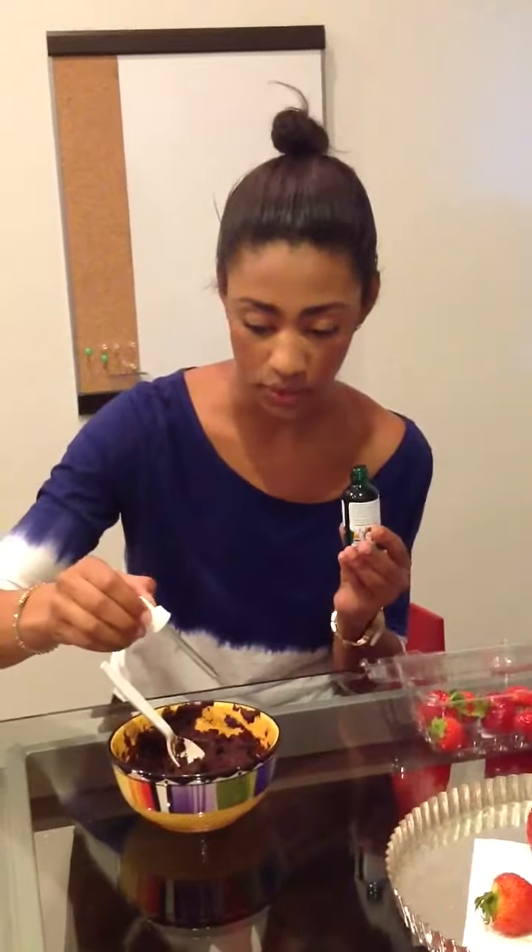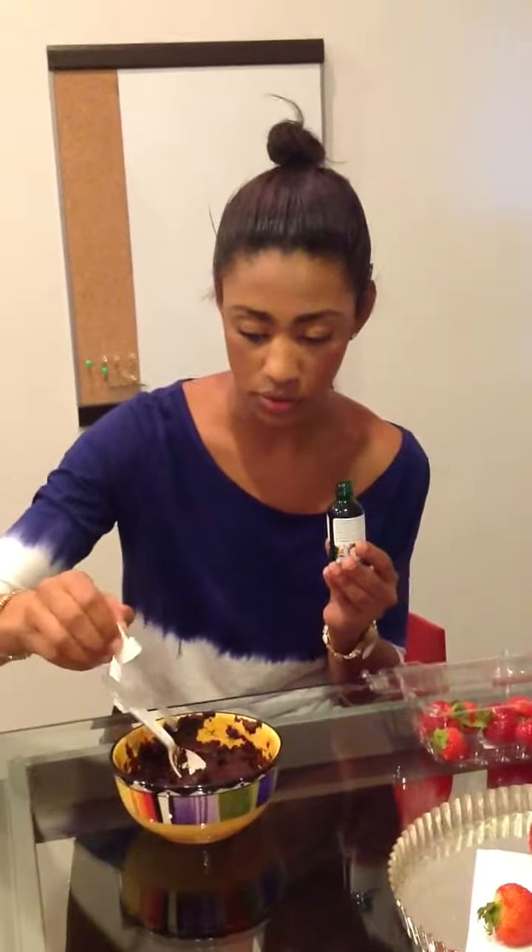Just add a couple of these drops to sweeten it. Mix it up. Ready.